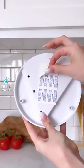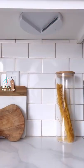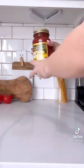Amazon Kitchen Finds. First is this jar and lid opener. It installs in just a few seconds and sticks directly underneath your kitchen cabinets.